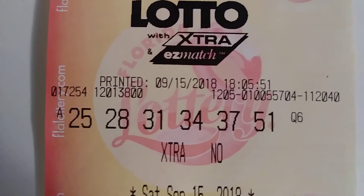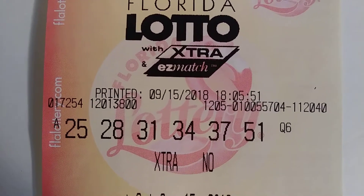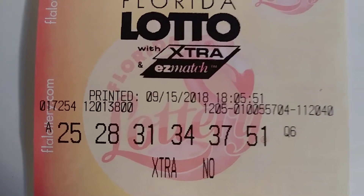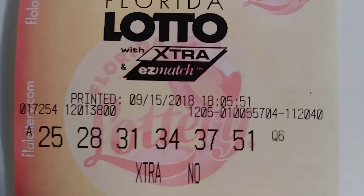No, I didn't get an extra, but I've hit on extra before. Did you get your ticket? The winning jackpot right now is 4.5 million. It'll probably go up before the drawing.